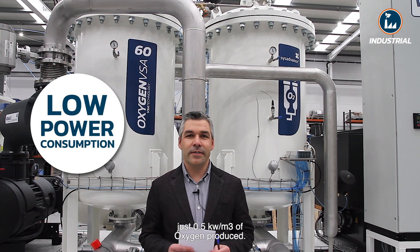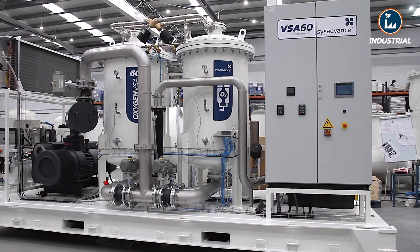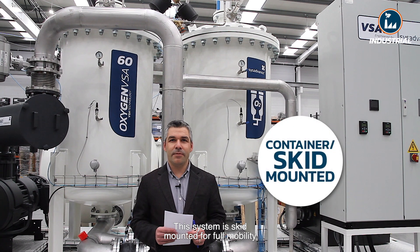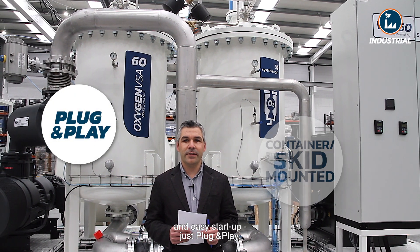SIS Advance VSA has the lowest power consumption on the market, just 0.5 kilowatt per cubic meter of oxygen produced. This system is skid-mounted for full mobility and easy start-up — just plug and play.